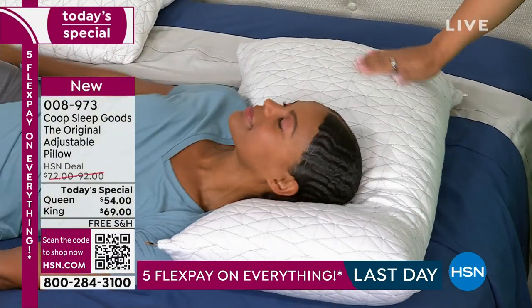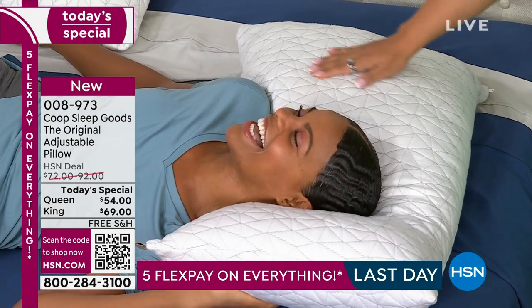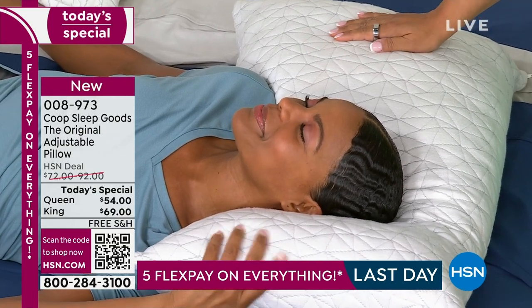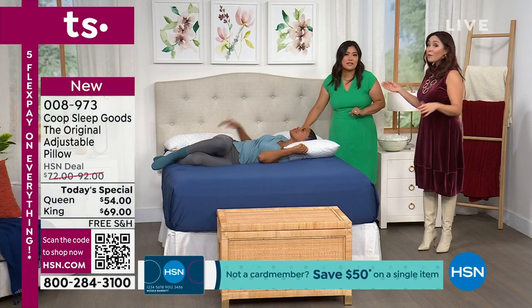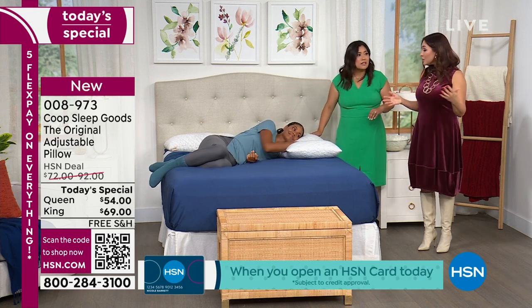Look at that, Victoria — is that not so perfect? It's like if you've slept on 10 million pillows and they all came together to make the one perfect superhero pillow. This is it. You're in charge — even if night by night you decide you want something different, just change the fill.